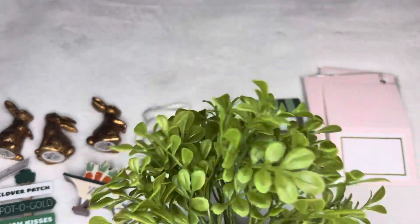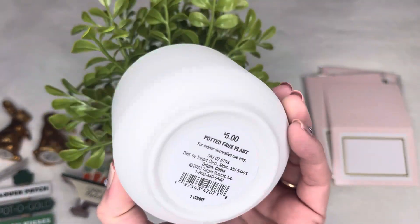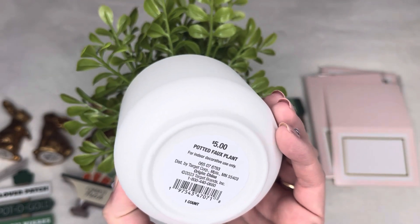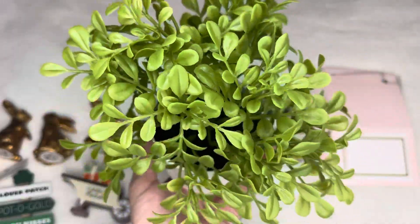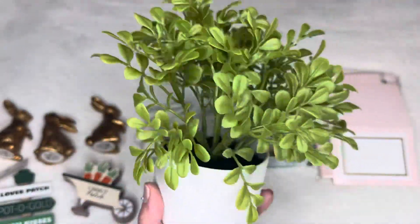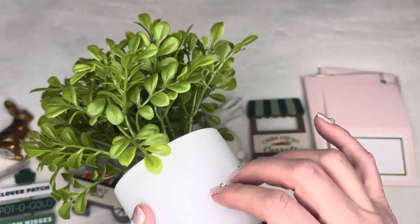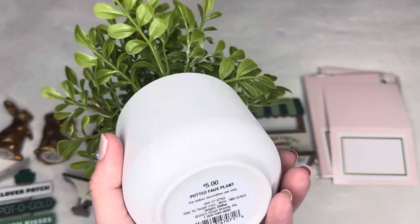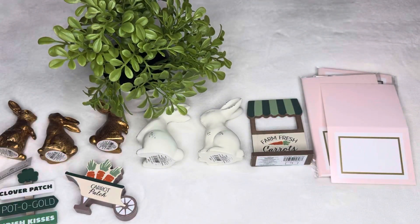I found this little spotted faux plant for five dollars. I thought the five-dollar price was amazing — it's really nice quality and doesn't look cheap at all. I love the base; it looks kind of like ceramic, though I think it's plastic. It's beautiful, and I'm going to put it with the Easter decor.